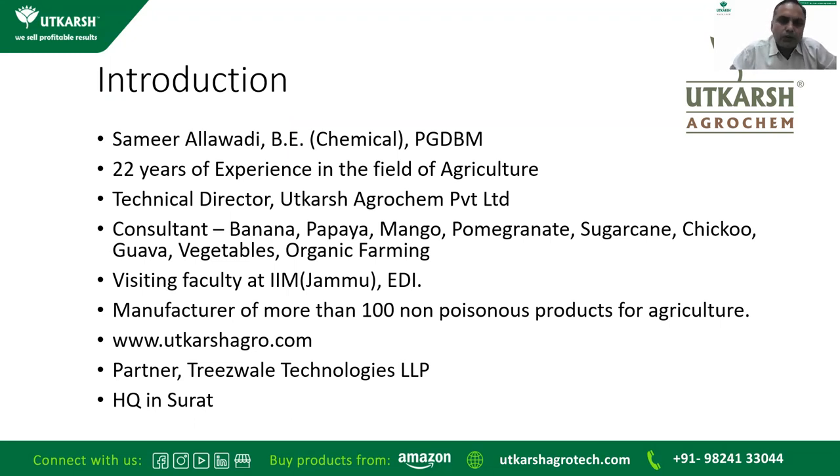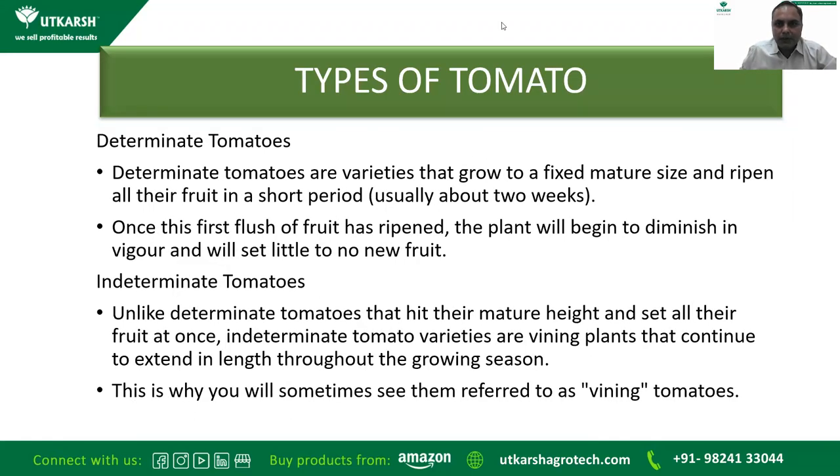Now, everything about tomato. There are two types of tomato. Determinate tomatoes are varieties that grow to a fixed mature size and ripen all their fruits in a very short period of time, usually within two weeks — so it is a one-time harvesting kind of variety. Once this first flush of fruit has ripened, the plant will begin to diminish in vigor and will set little to no new fruit.